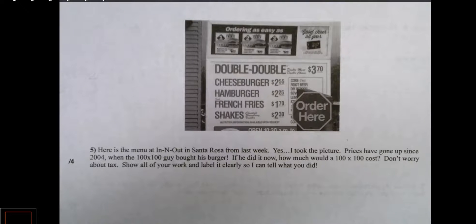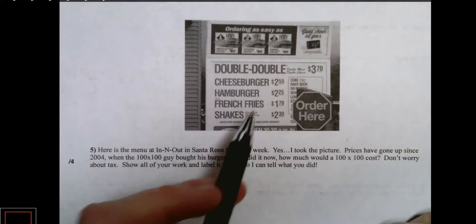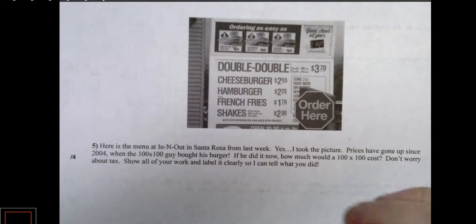Here's a menu from In-N-Out in Santa Rosa from last week — I actually did take that picture. Prices have gone up since 2004 when the 100 by 100 guy bought his burger in Las Vegas. So if he did it now, how much would a 100 by 100 cost? Don't worry about tax. Show all of your work and label it clearly so I can tell what you did. A 100 by 100 has 100 patties and 100 pieces of cheese. A cheeseburger has one patty and one piece of cheese, so that would be considered a one by one.